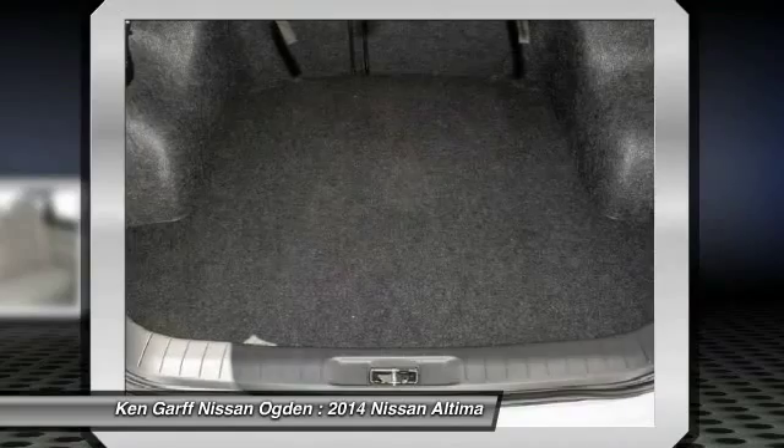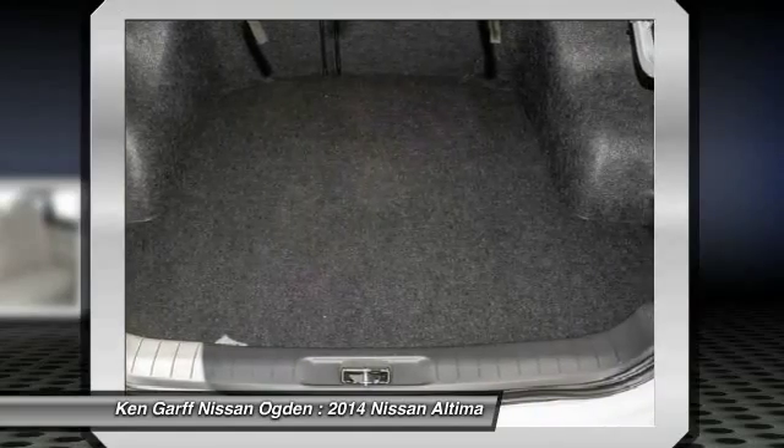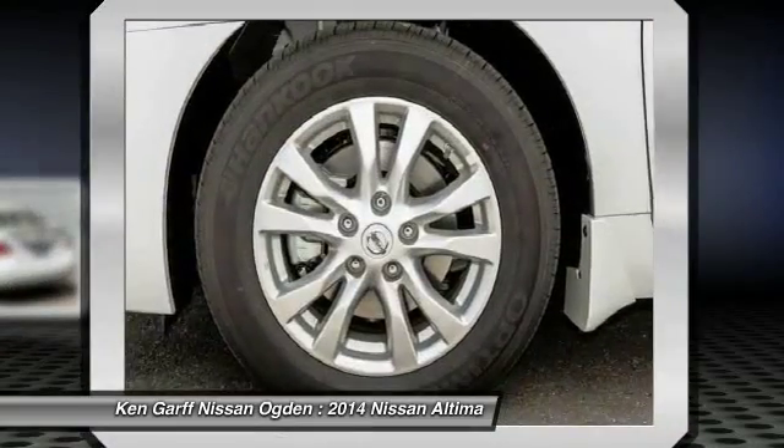AM FM stereo with CD player, center armrest, power windows, rear window defroster, CD player.